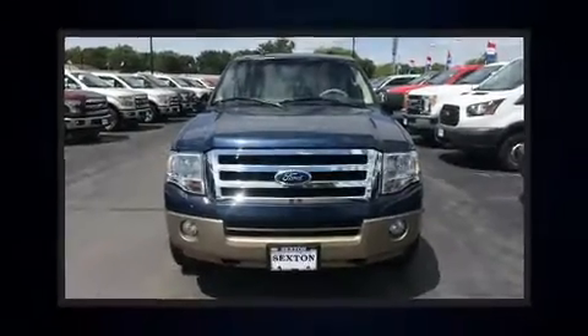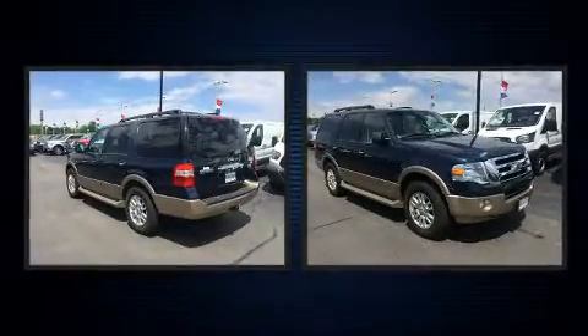Get excited about the 2013 Ford Expedition. With less than 40,000 miles on the odometer, this four-door sport utility vehicle prioritizes comfort, safety, and convenience.